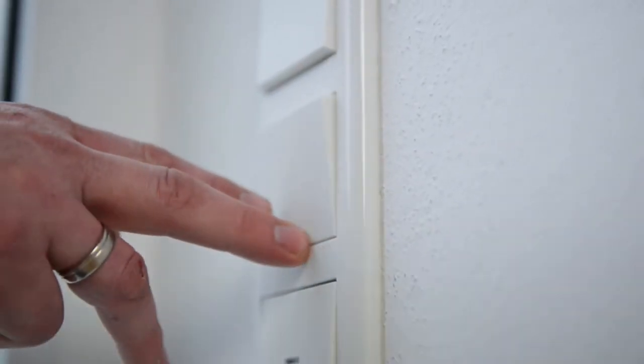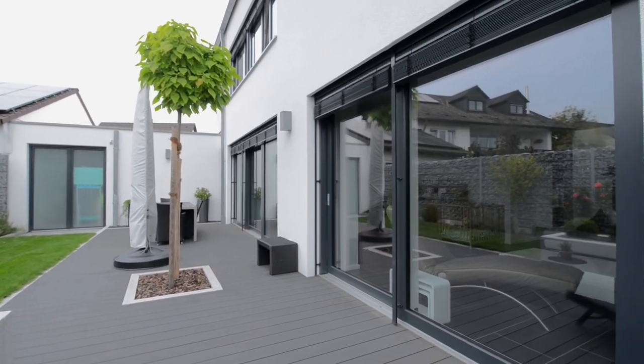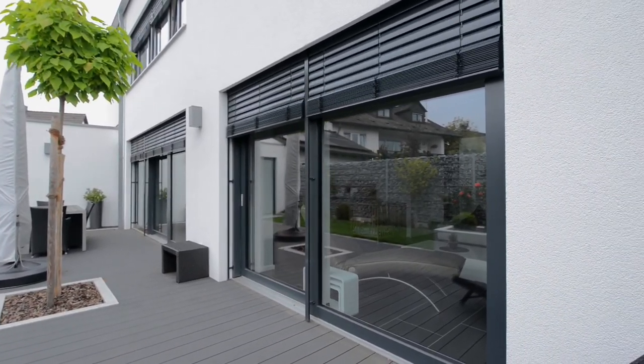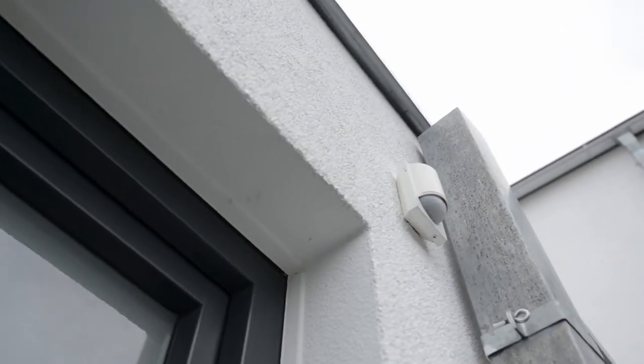If we're away, we can select a presence simulation in which Logo automatically controls the blinds and the lights to give the impression that someone is at home. This simulation protects us from burglars, and that gives us a really good feeling.